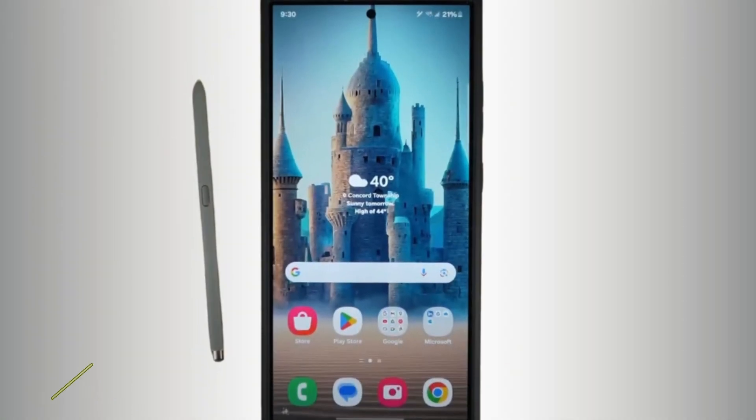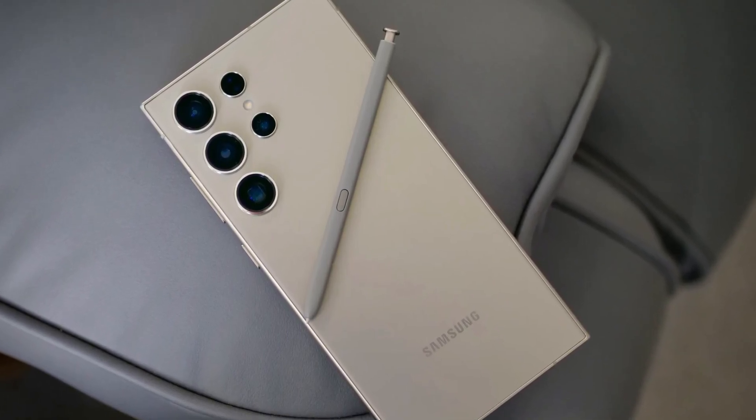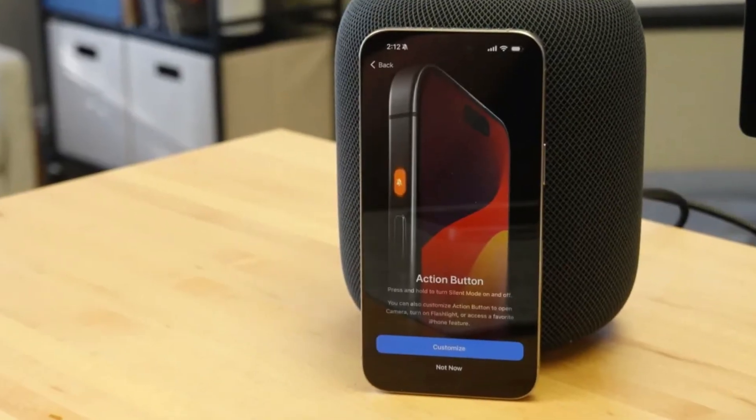It's a feature that remains unique to Samsung in the flagship market, and one that many users either love or ignore completely. The precision of the S Pen, developed in partnership with Wacom, is something to be admired, making it a fantastic tool for creative tasks.